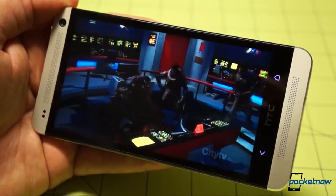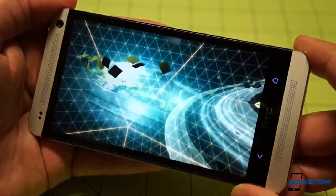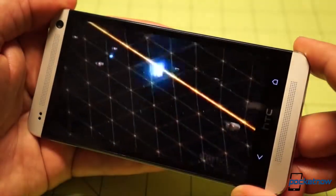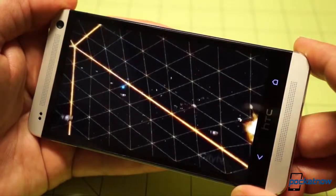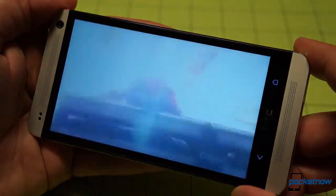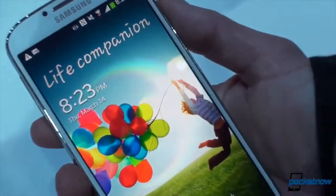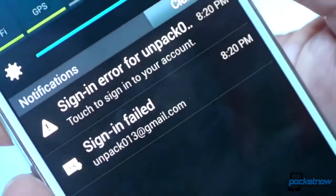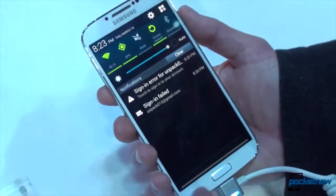It's all held together by the 1080p SLCD3 display, which at 4.7 inches kicks out an absurdly high 468 pixels per inch. The pixel density, the excellent colors, deep blacks, and outstanding side-on visibility make this the best screen available on Sprint right now. The 5-inch SAMOLED screen on the forthcoming Galaxy S4 will give it a run for its money, but to our eye, the differences are slight enough that this shouldn't be your deciding factor if you're considering both phones.